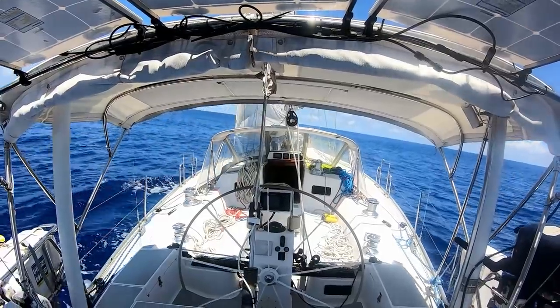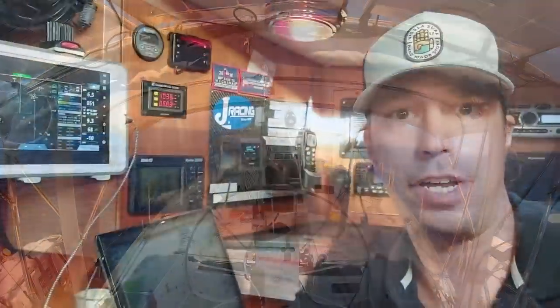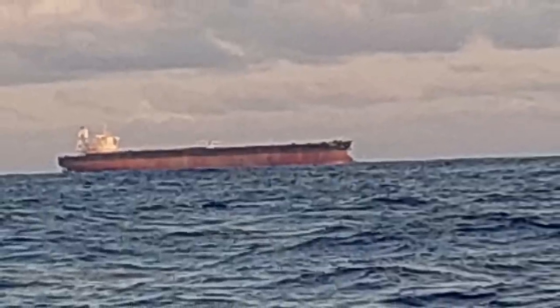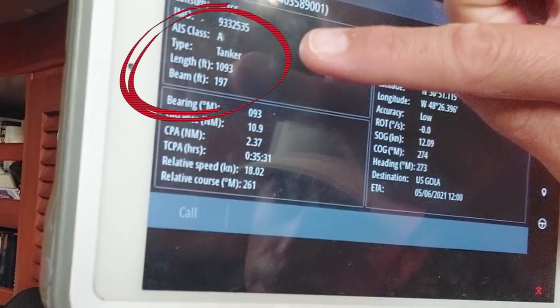We sailed along on a beautiful day, seemingly boring in its niceness, until finally a little excitement came along. We've got a huge supertanker headed our way — it's called the Wafra. It's over a thousand feet long and almost 200 feet wide. Hopefully it's going to pass within about three miles of us, so we should be able to see it off our transom in about a half hour to 45 minutes.